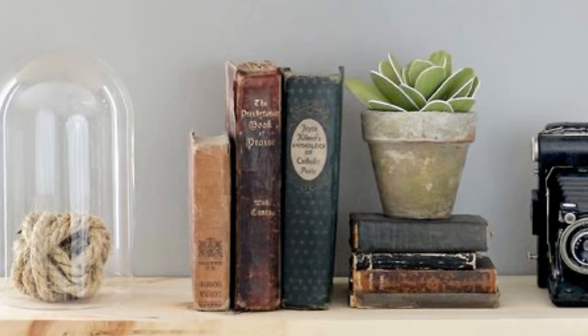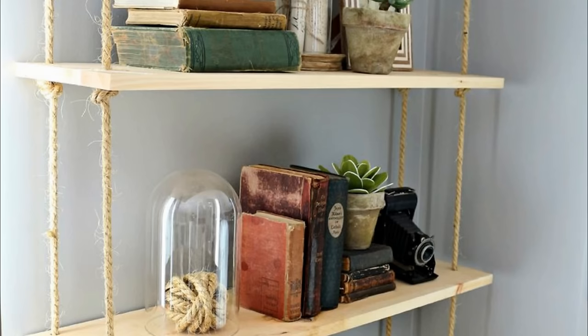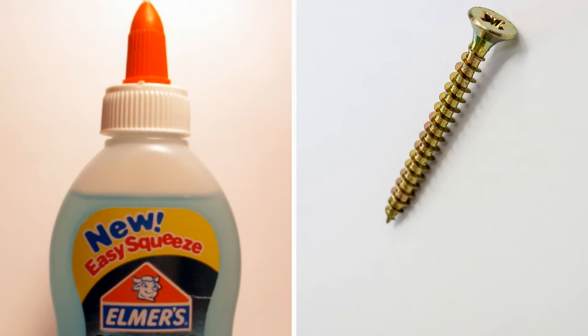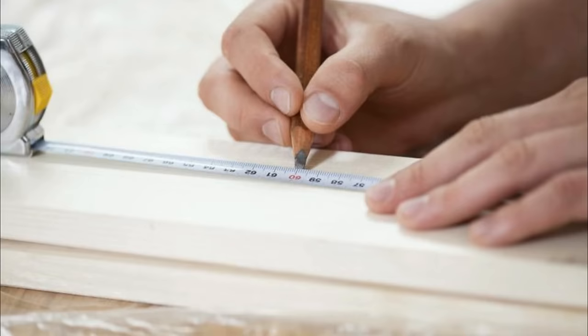Number 20: DIY Suspended Wooden Shelf. If your bedroom is too small to accommodate a big shelf, consider building a suspended wooden shelf that will take up less space. Place it against the wall and it will give your room a modern, airy feel. To build the shelf, you'll need galvanized pipes with threads at both ends, wooden planks, braided sisal rope, some basic tools such as a wooden clamp and drilling machine, as well as some glue and screws.